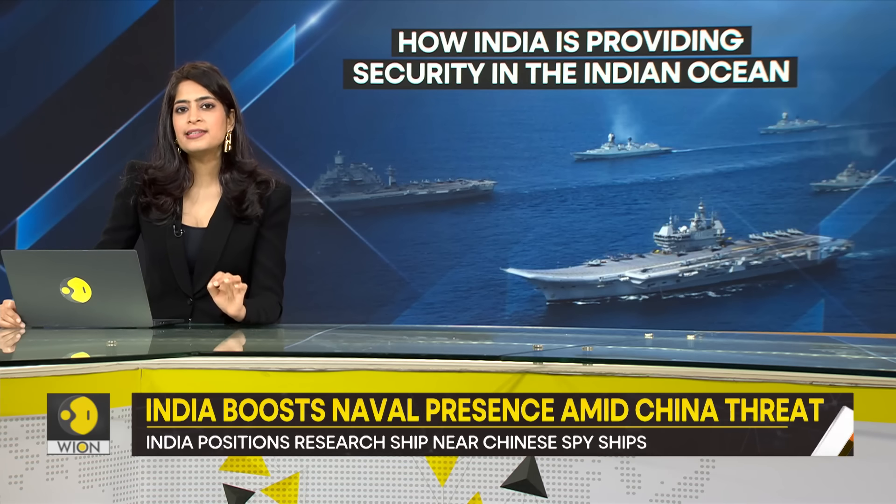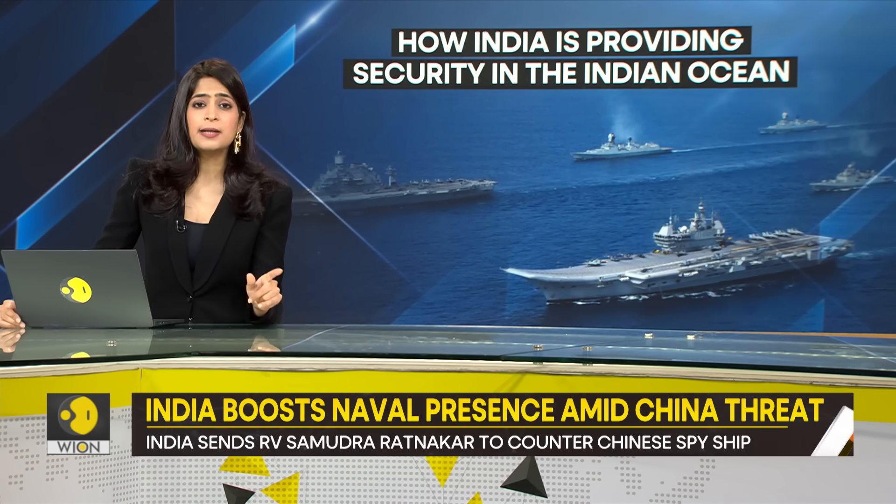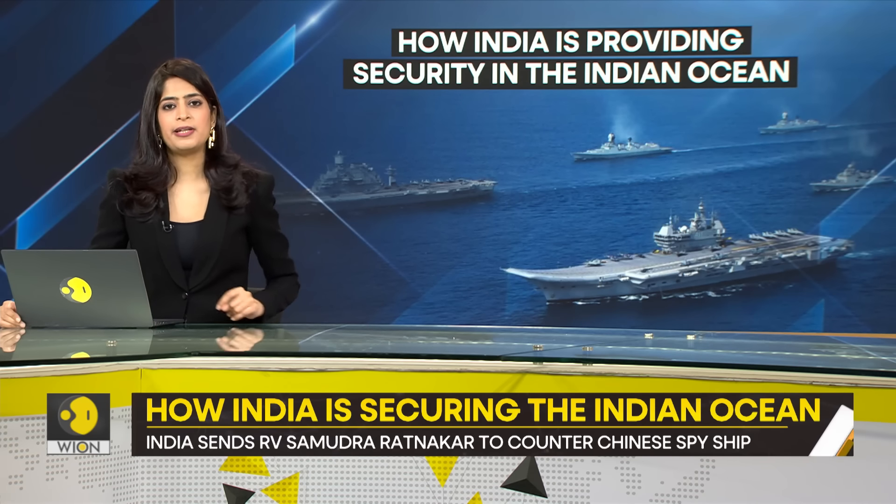India's submarine fleet may not match up to China's, but that has not stopped India from becoming the region's leading security provider — something that China has not been able to do.